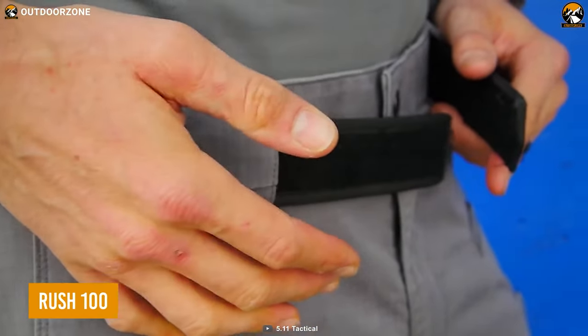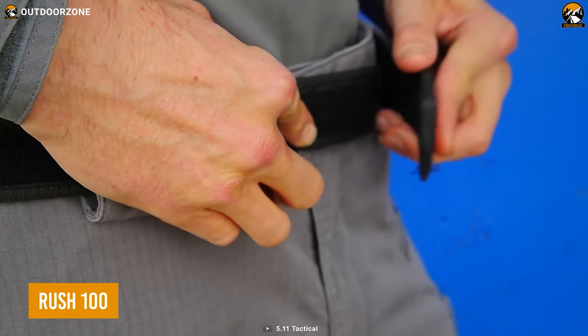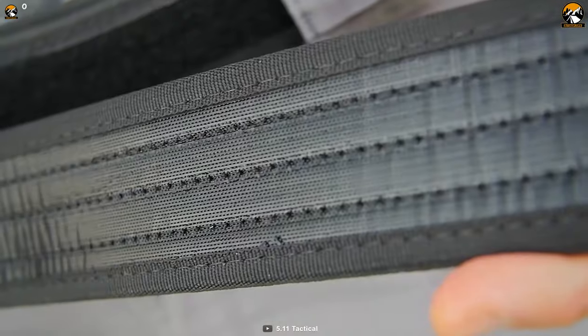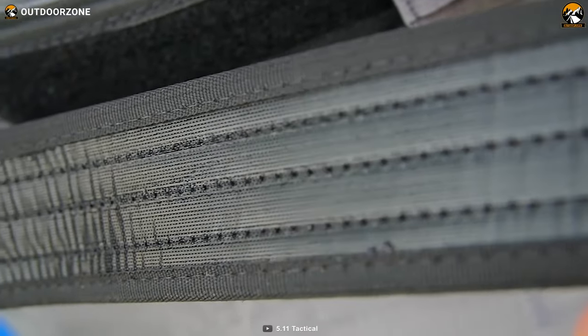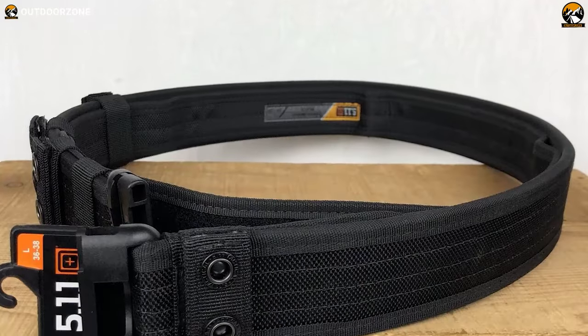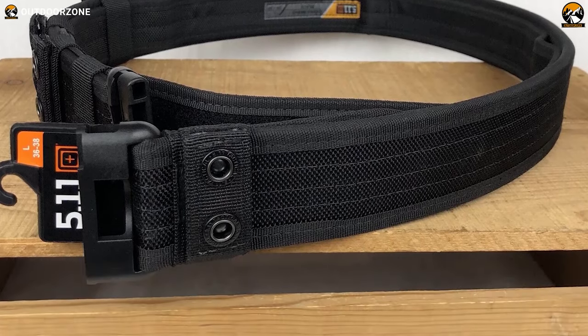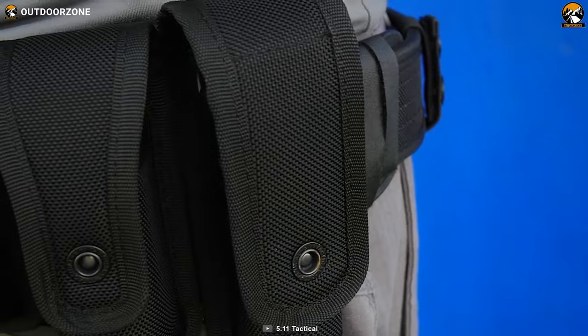Here's the Sierra Bravo Duty Belt, a proper belt system to complete your tactical gear set. Made with 1680D ballistic nylon, this belt can be as tough as you want it to be. Its outer layer is constructed with dual web layers, so users can use it for their tactical attachments.